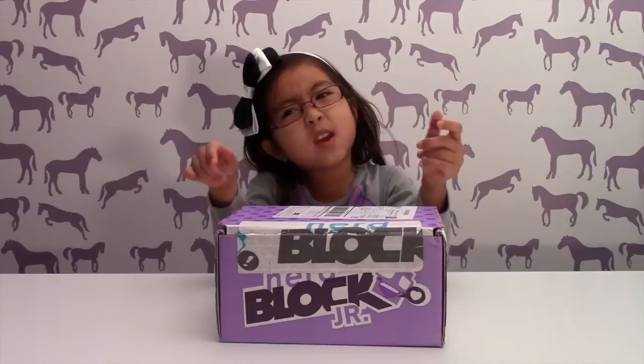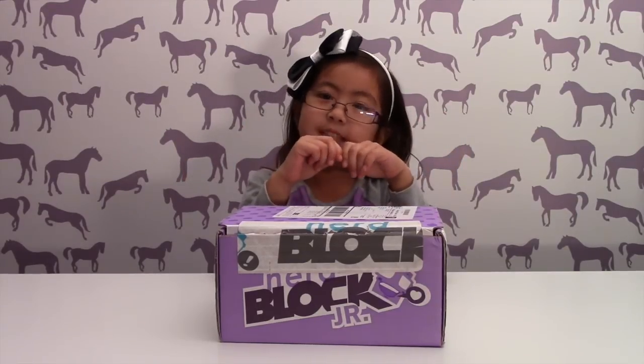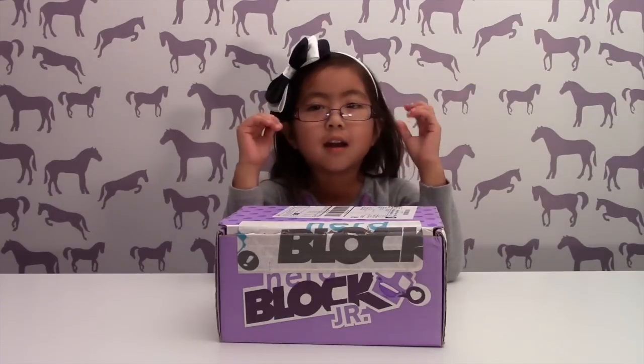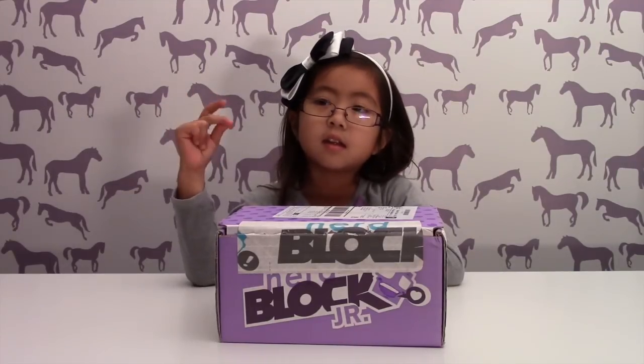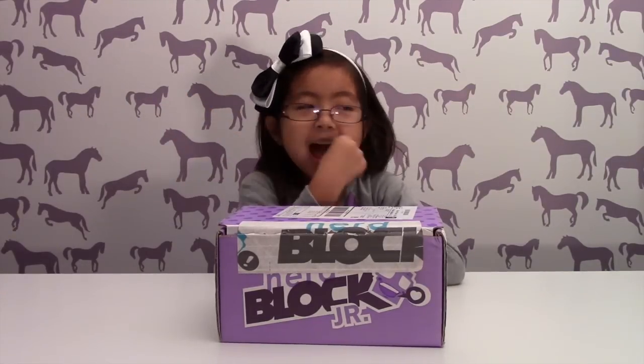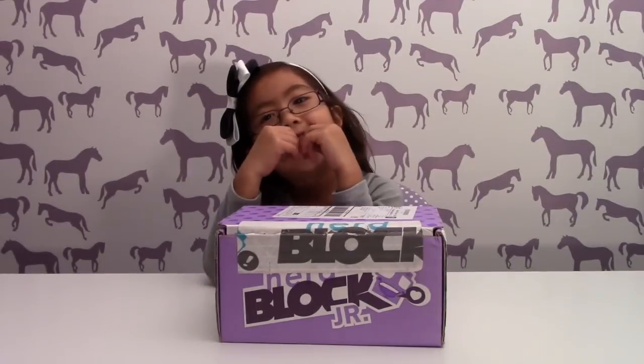So probably this is our second one. The first one you got that watch and a stuffed animal, and those erasers that you build. That's right.